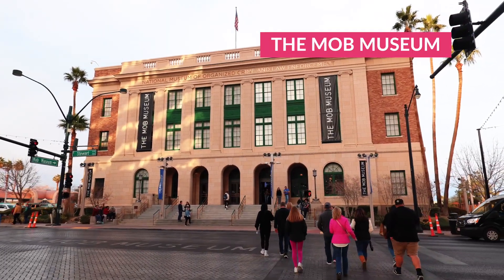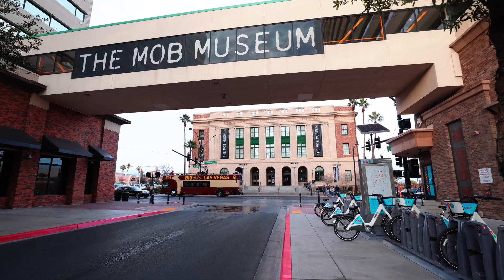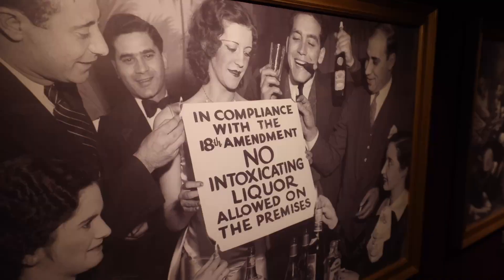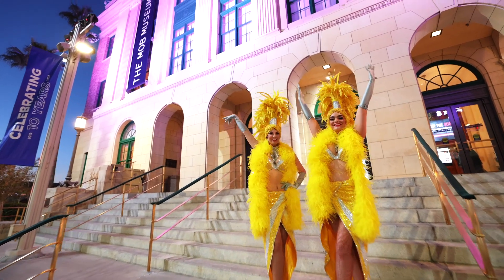Number two: the National Museum of Organized Crime and Law Enforcement — or more simply put, the Mob Museum. From Al Capone to Frank Costello to every mobster in between, learn about the mobsters who shaped Las Vegas history at the Mob Museum, right in the heart of downtown Las Vegas.